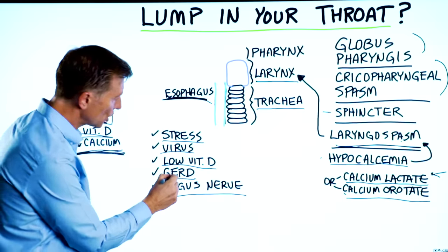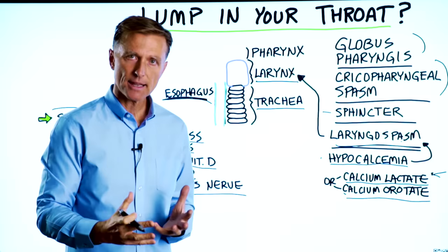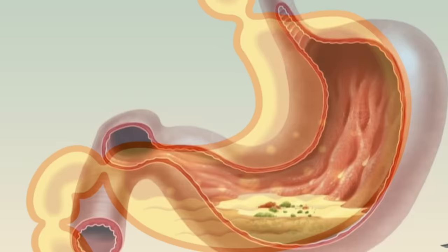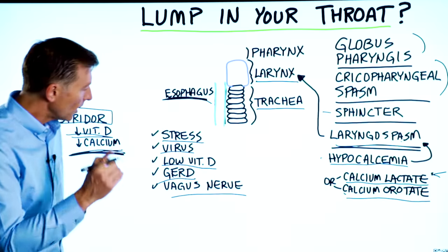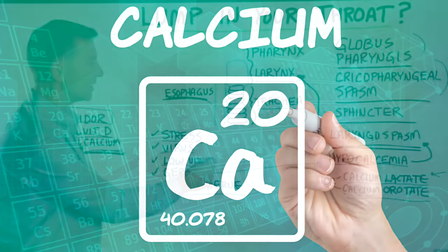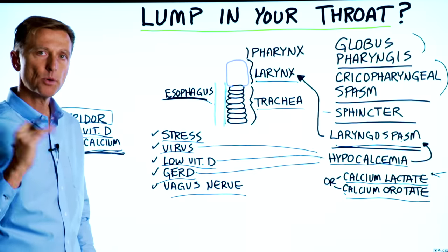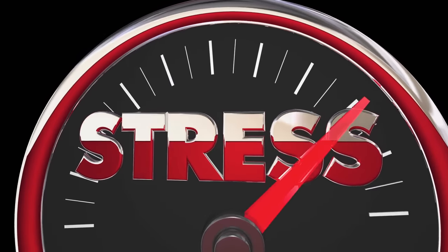We also know that if someone has GERD, even though they experience acid reflux, what's really behind it is a low amount of acid in the stomach — called hypochlorhydria or achlorhydria — meaning a deficiency or complete absence of acid. The valves aren't closing properly and acid squirts up. Without enough acid, you can't absorb calcium. There's also a connection between certain viruses and calcium, since calcium can help put certain viruses back into remission. Too much stress over time can also deplete your calcium.